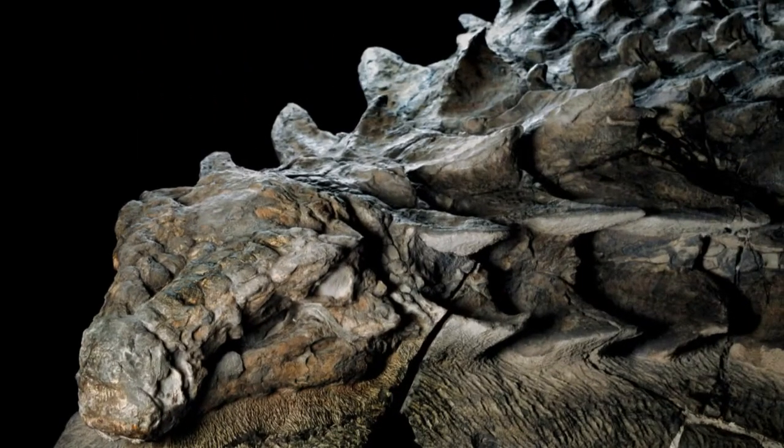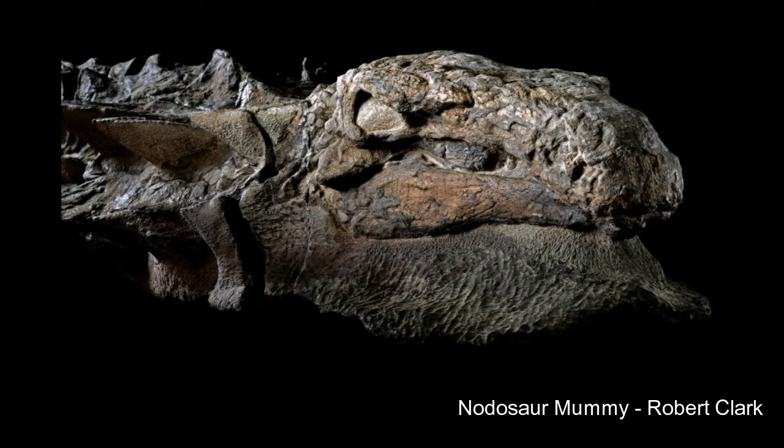It was only when the fossils were brought back to the museum that scientists realized just how exquisite they were. When I first saw the picture of the fossil, my first thought was, oh, that looks like a pretty nice artist's depiction — I wonder what the real fossil looks like. So I scrolled down the page and lo and behold, that wasn't the artist's depiction, that was the actual fossil. Needless to say, I was blown away by just how well preserved this thing is.